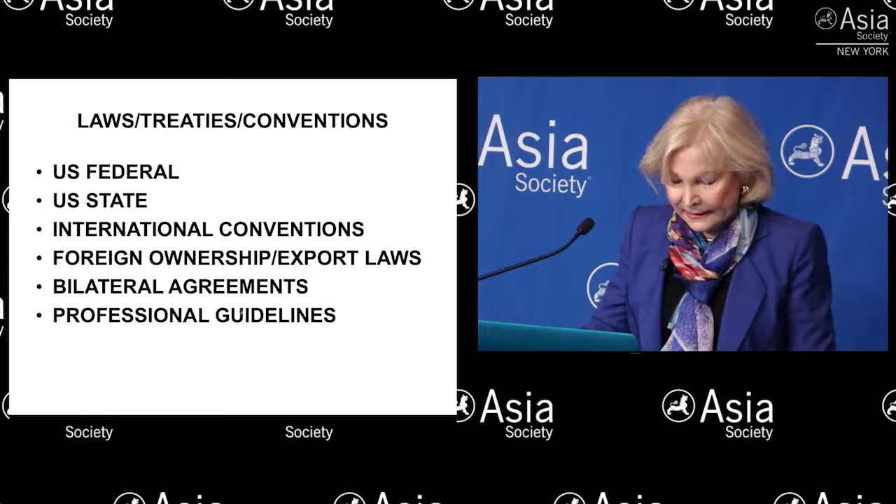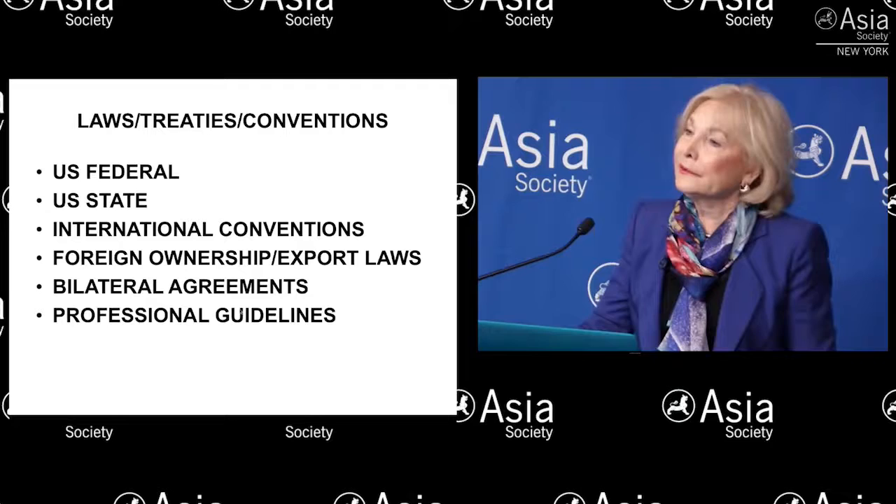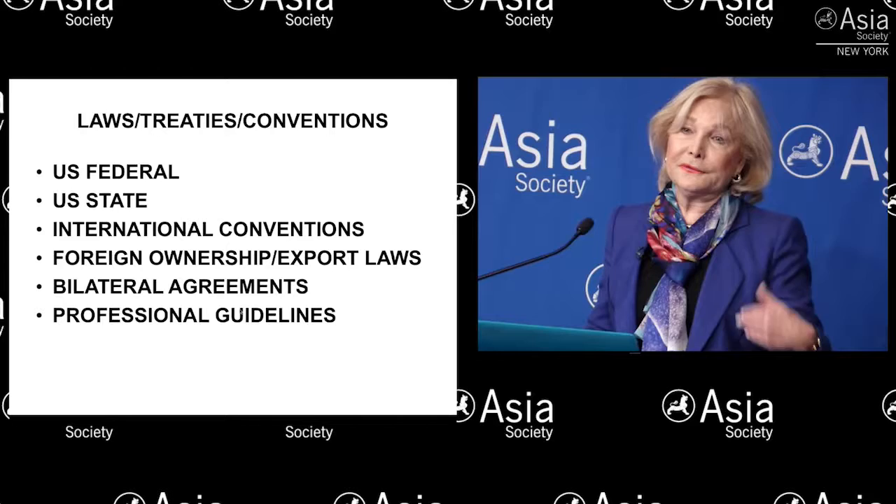Some things worth keeping in mind are really pretty obvious and basic. For one, collecting standards have really changed — and this is particularly true regarding antiquities, but it's true regarding all the other things as well. Holocaust-era art restitution issues weren't on people's minds 25 years ago. What once might have been acceptable no longer is, and this is especially true for antiquities and other works brought in from foreign countries.